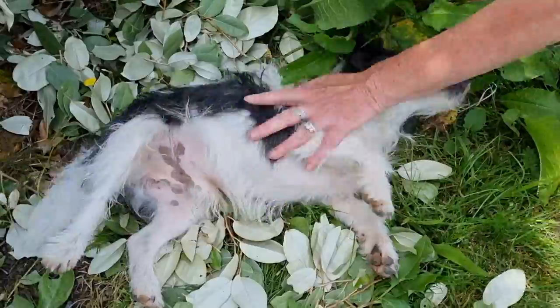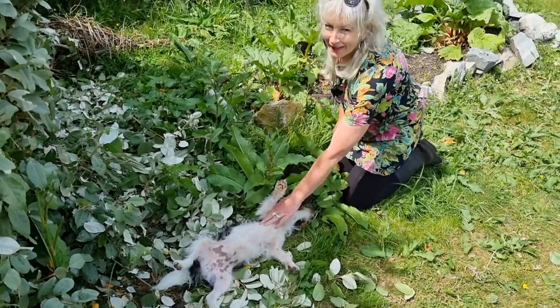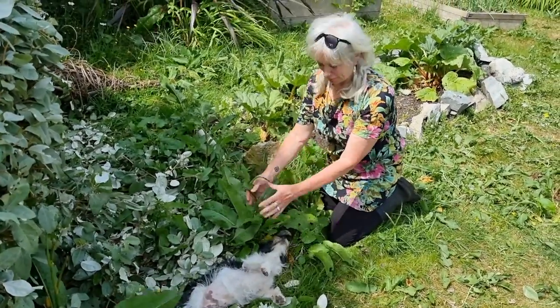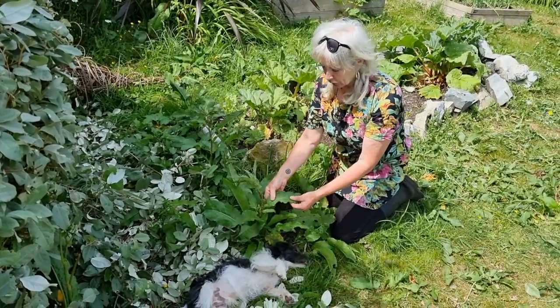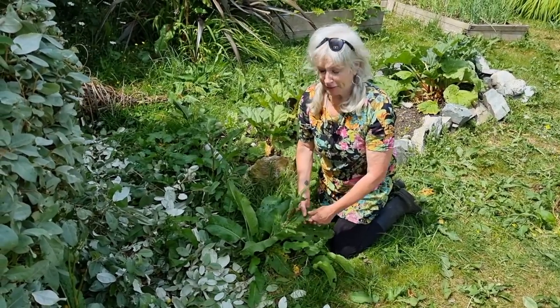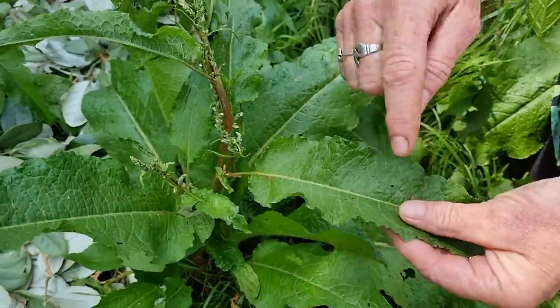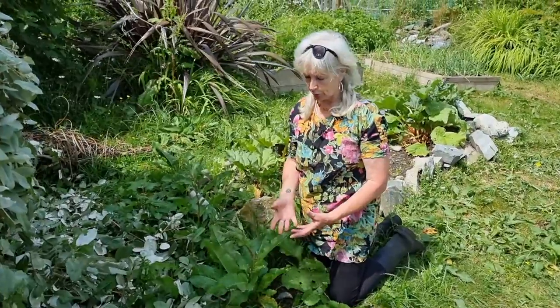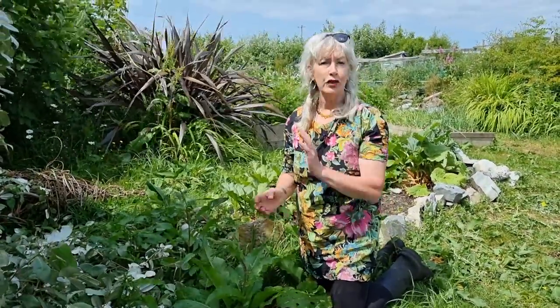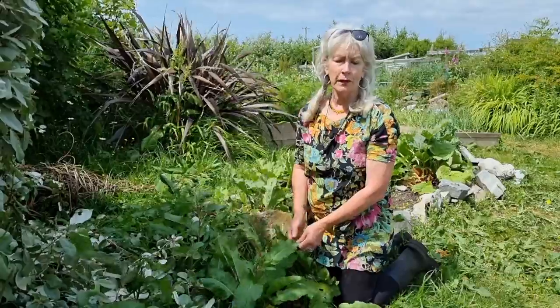This is a dock - a common dock. It's Rumex crispus, which is the yellow dock, and there's also Rumex obtusifolius, and you'll get them growing nearby to each other. This one you can recognize from the curly edge to the leaf - so it's curly dock - but they can be used interchangeably. As long as the root is yellow, it's a yellow dock and it can be used medicinally. It's the medicinal constituents in the root that make it look yellow, and we dig the roots up in late summer or early autumn. They can be up to two feet long or more.